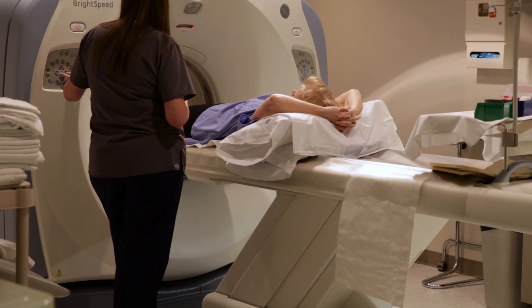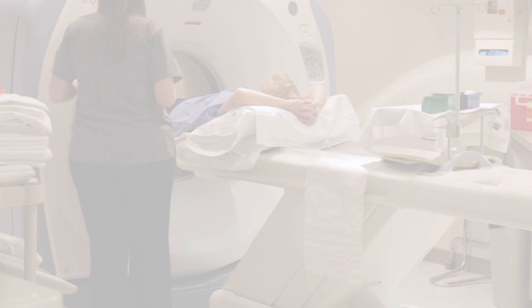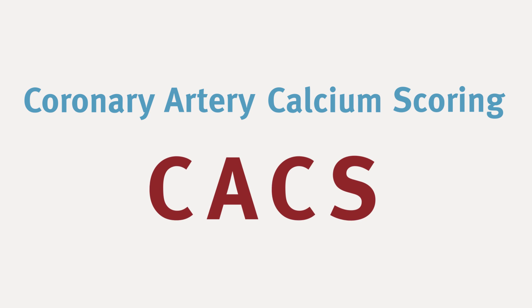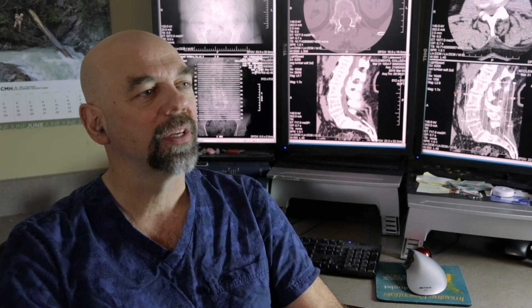Imagine having a five-minute test that can give you a good idea whether you'll have heart disease. It's called coronary artery calcium scoring, or CACS. Based on the patient's age and sex, we can tell them with a reasonable degree of certainty what their likelihood of coronary artery disease in the next five years is.